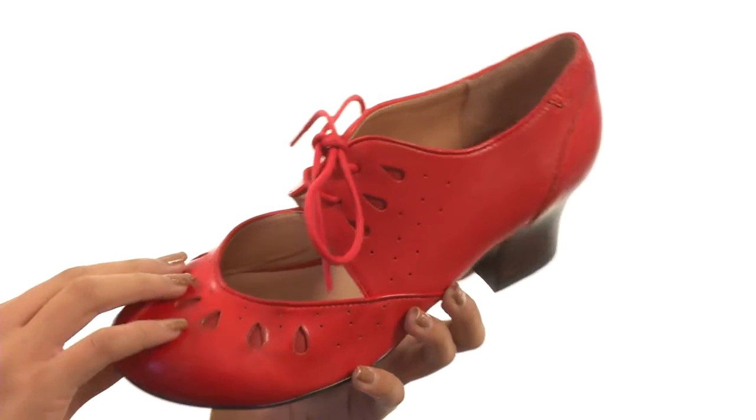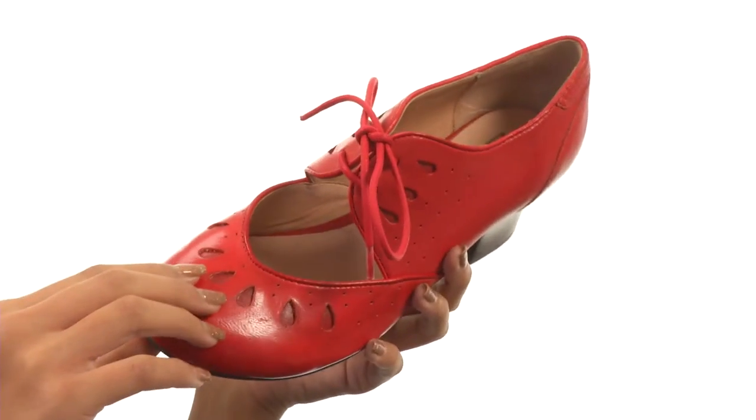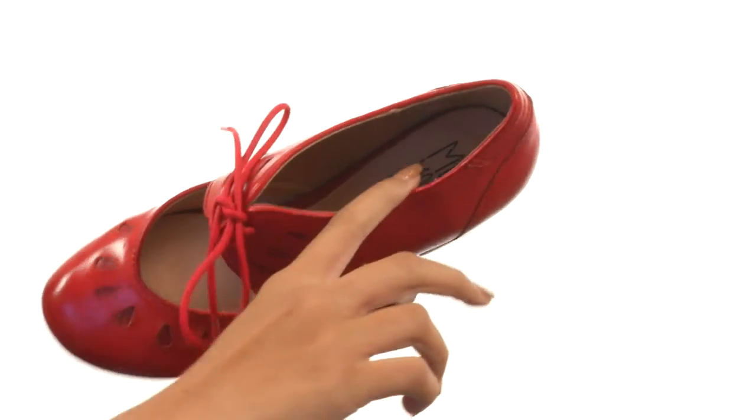This shoe is made with perforated leather uppers and also features a cutout detail at the vamp for lots of added style. You have a lace tie closure as well to get the best fit, while the interiors have these comfortable leather linings.